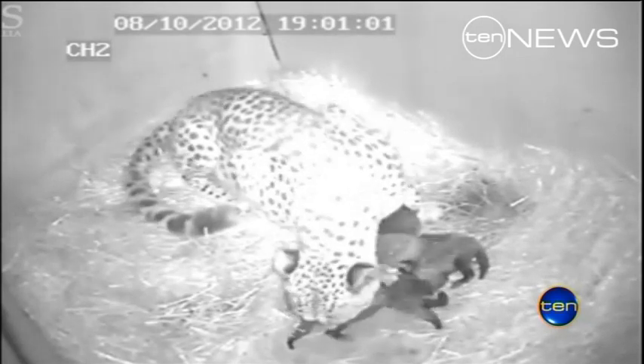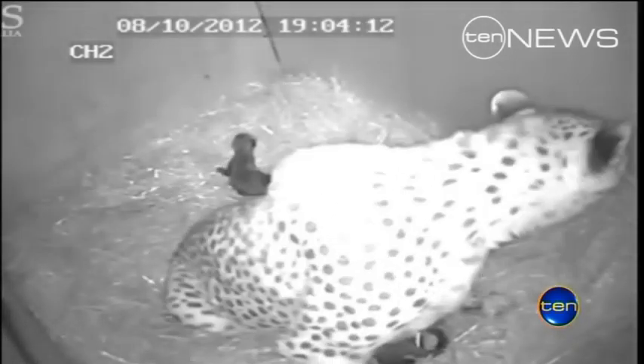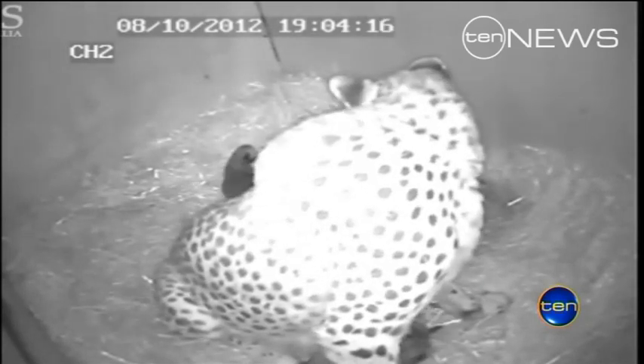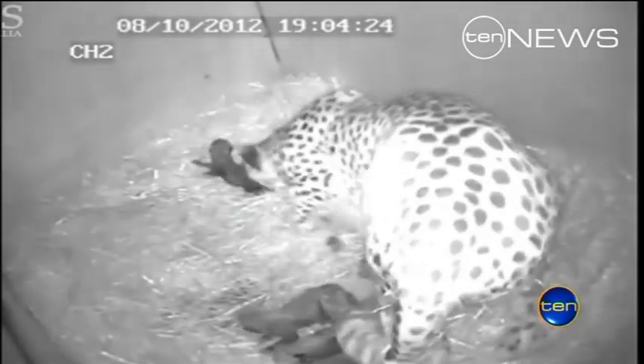This is the first litter in eight years at the open range Monato Zoo. A hidden camera is the best way of keeping check — they're such a reclusive, very private animal. If you go in and interfere they may miss mother, and they might sort of abandon those cubs.